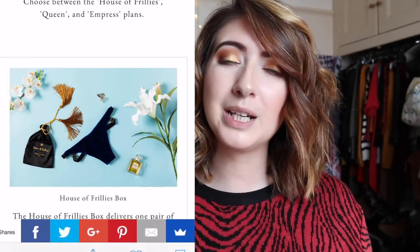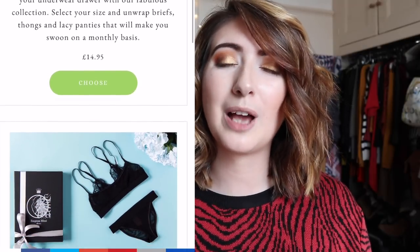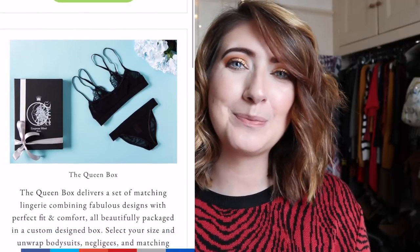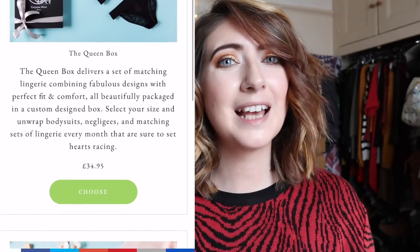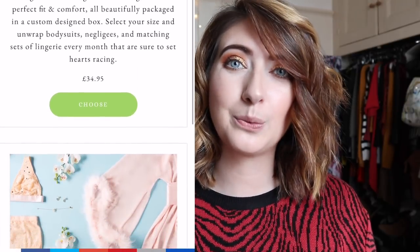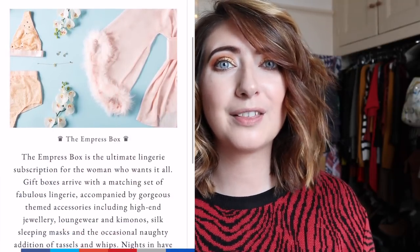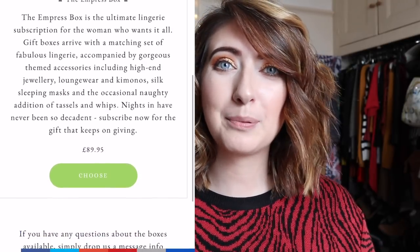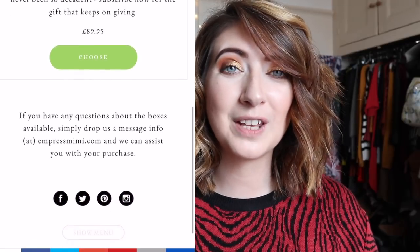On their website they offer three different types of subscription box. The first is the House of Frillies, which includes pants, knickers, G-strings — it could be anything — and that comes in at £14.95. The second is the Queen box where you receive a matching set of underwear, so a bra and bottoms set, which comes in at £34.95 each month. And the last box they have is the Empress box which comes in at £89.95.